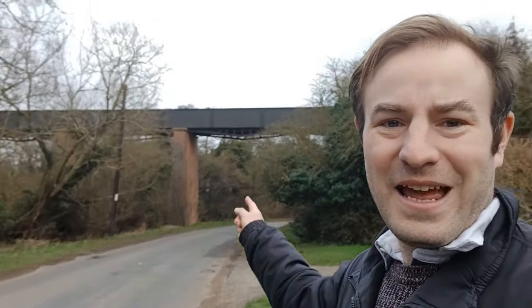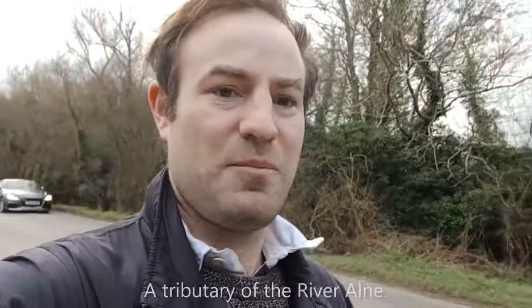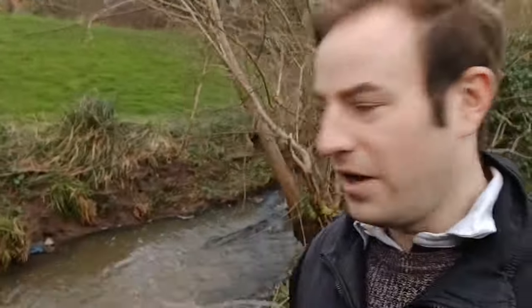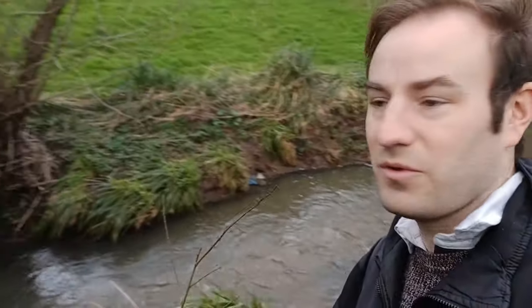Here it is — that is the Edstone Aqueduct, you can see it stretching across the valley. It takes the Stratford-upon-Avon Canal over — well, there's a river just here on the other side of the road. It's a tributary of the River Alne, and then it just takes the canal over the wider valley. Here's our first bit of water in the video. I can't see this river has a name; if you're local and you know, do tell me — it's just the tributary of the River Alne.